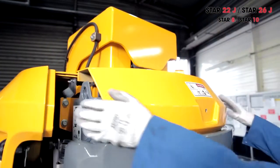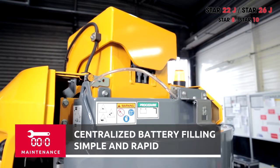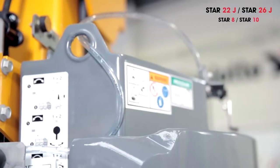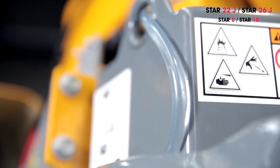It is no longer necessary to top up the water levels of each battery individually. A simple push of a button located on the turret fills them automatically. Filling is fast and easy, taking less than a minute, with no risk of acid spray.